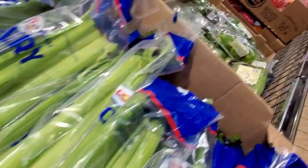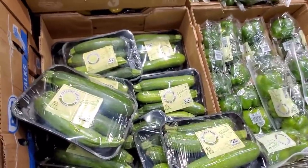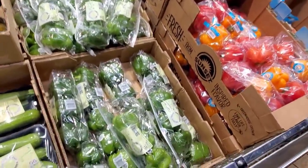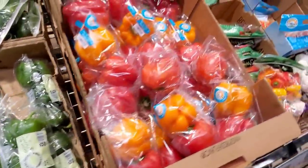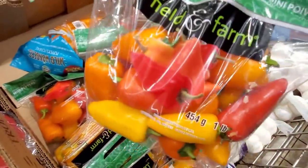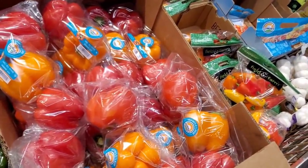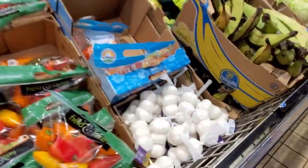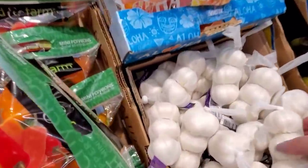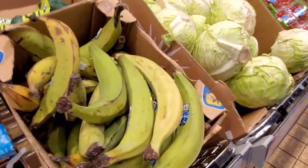Celery is $1.39. Zucchini is $0.95. Yellow squash is $1.39. Green peppers are $2.19. Mini sweet peppers are $2.79. $3.19. Garlic — $0.99 with three bulbs. Plantains are $0.39. Cabbage is $0.59.